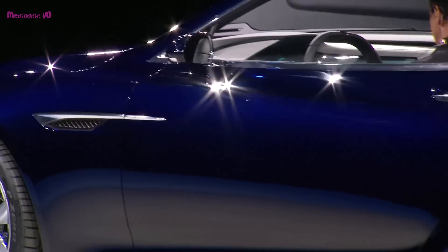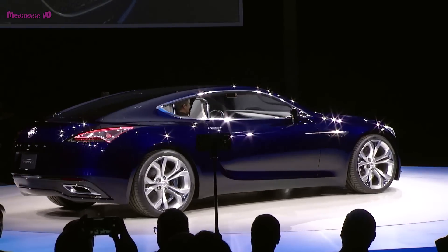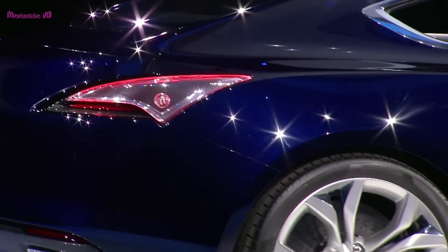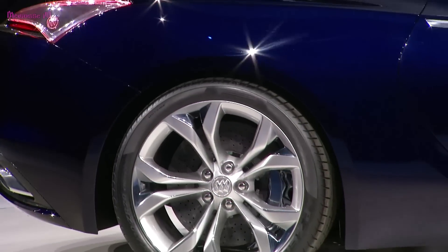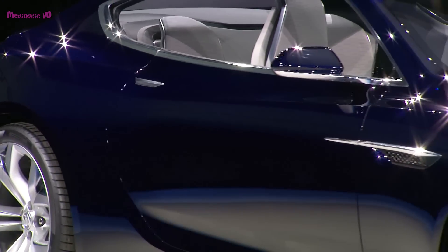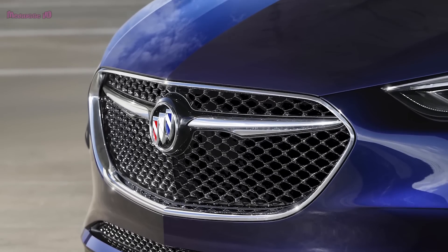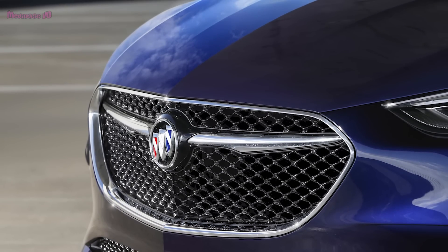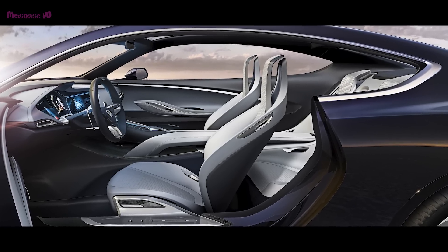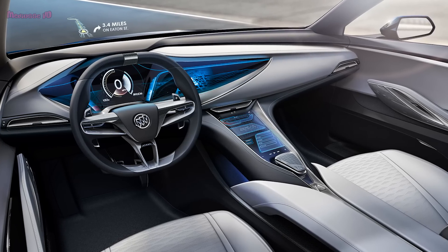The Buick Avista, which first appeared in 2015, has recently started to be exhibited at auto shows again. According to some guesses and gossip, Avista will start mass production in 2023. Ahead of its public debut at the North American International Auto Show, Buick revealed the Avista, a 2-plus-2 coupe that pushes the brand's contemporary design ethos and rekindles its historic performance roots.